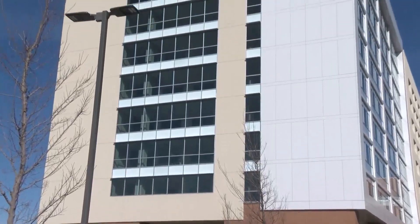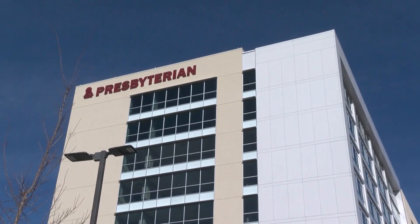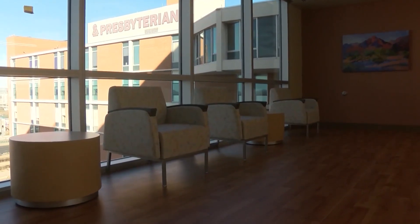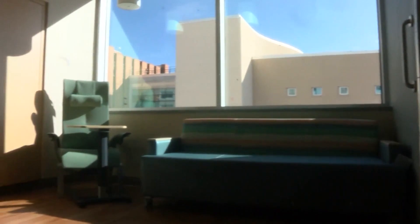Officials say the goal is to have all areas in the new tower open within the next two months. Once the tower is fully open and they remodel the existing buildings, the hospital will have a nearly 600-room capacity.